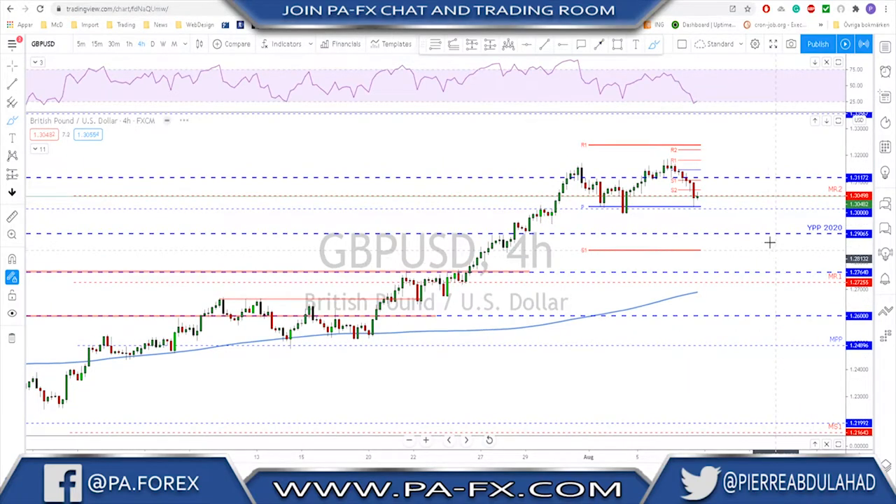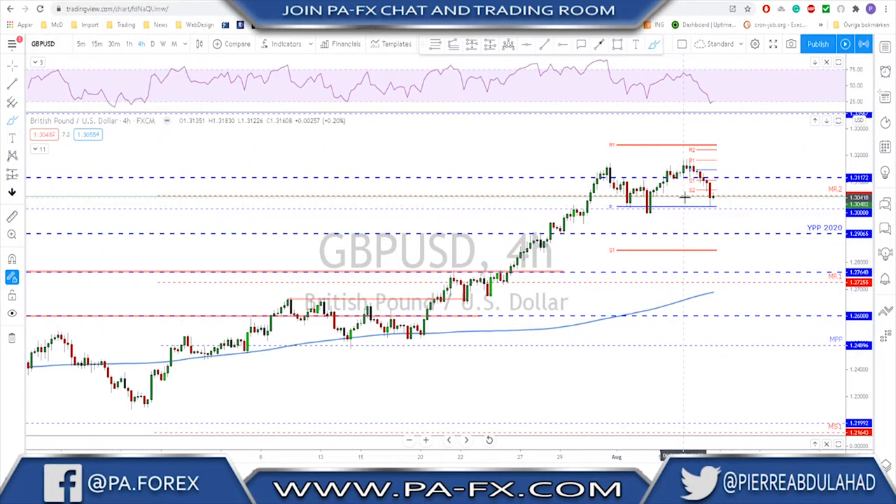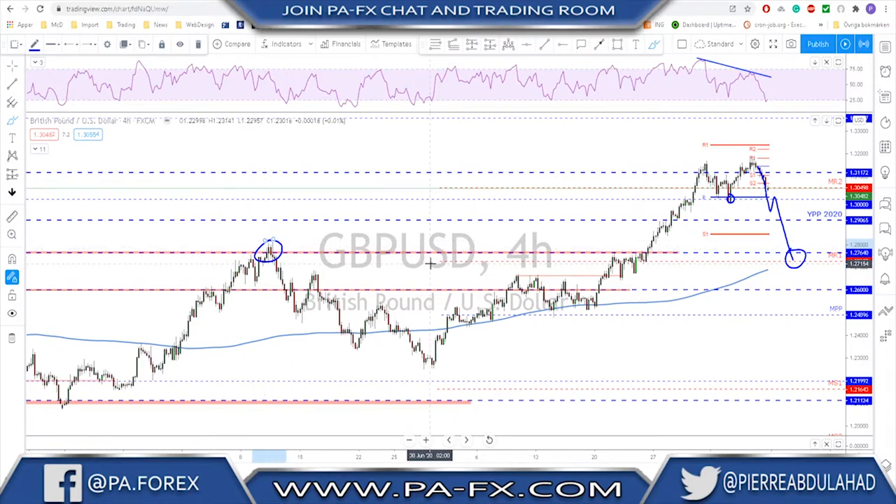Sterling — same scenario. There's a double top up here with a failure again to break higher. We have a strong bearish divergence on the RSI. The important neckline level, if broken, means we'll see a deeper correction on this market back toward the area of the broken level that was never retested. Then maybe a continuation to the upside in the direction of the major trend.